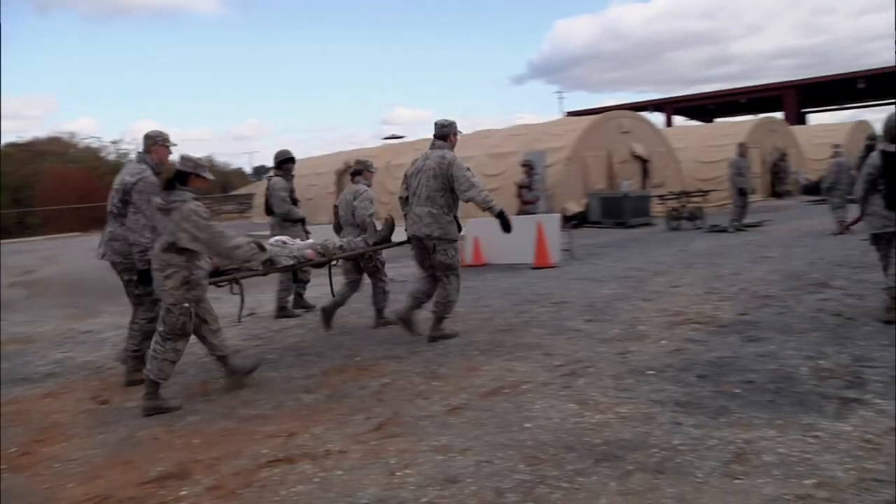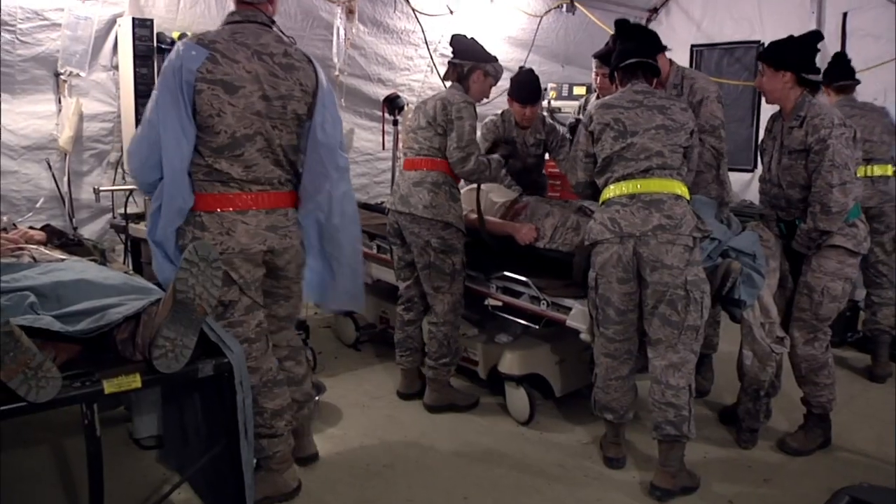The medical readiness indoctrination course — we like to call it EMRIC — is where we take the trainees out to a location we call Blue Thunder and set up a basic field hospital. We simulate different scenarios that they may see as medical professionals, chaplains, or even lawyers in a deployed environment.